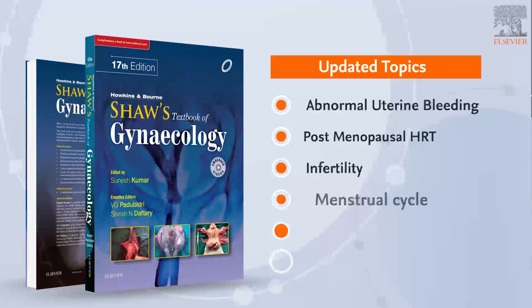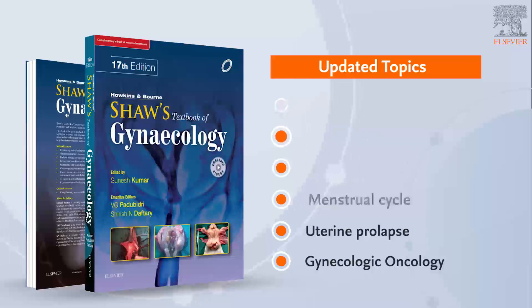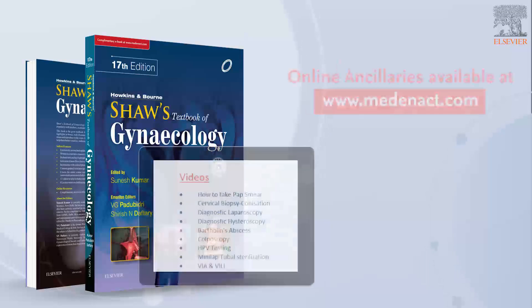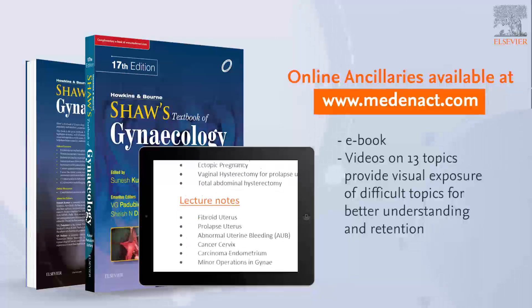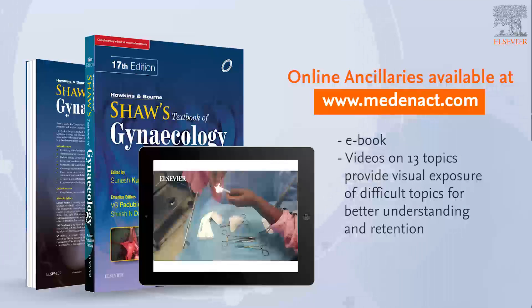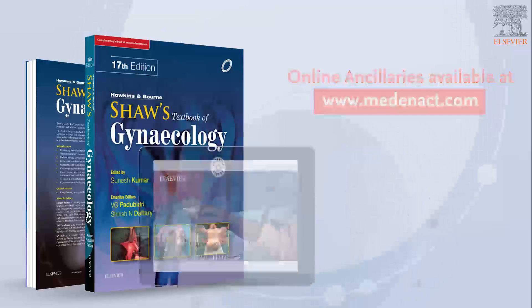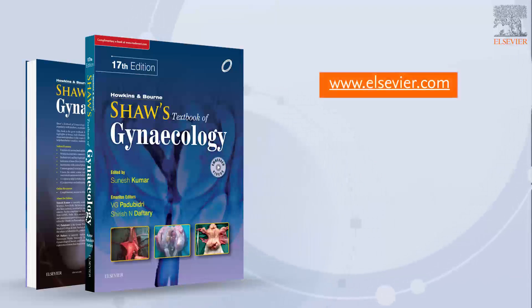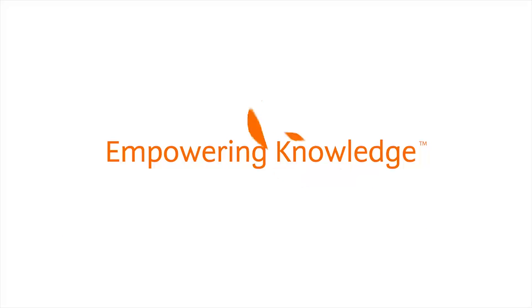Many topics have been extensively revamped and reorganized as per the latest requirements of students. It is an enhanced book with videos and lecture notes on challenging procedures to help students better visualise, understand and retain information. Shor's Textbook of Gynecology is a perfect resource to prepare students for higher studies and professional practice.